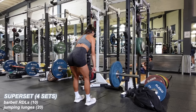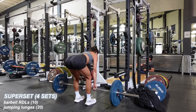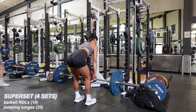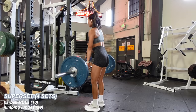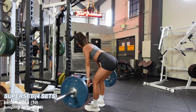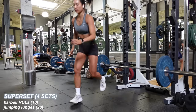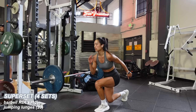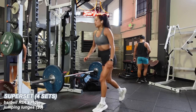Next I'm doing barbell RDLs — keeping the barbell close against my shins, knees slightly bent, hinging and imagining my glutes are opening to opposite sides as I shoot my butt back. Think of your glutes as a book or double door opening. I'm driving everything back up through my heels with my core braced the entire time. 10 reps followed by 20 jumping lunges to get my heart rate up. The explosiveness of jumping and landing is very important for volleyball. Four sets of that.